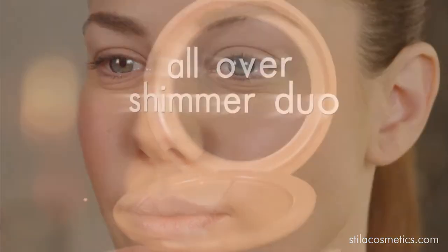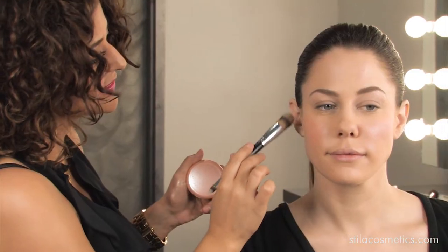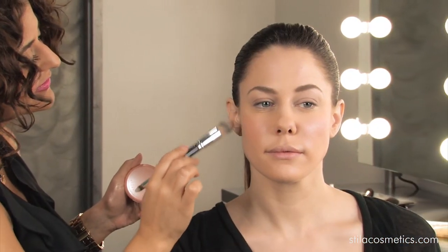Now for our favorite duo all-over shimmer in Kitten. We used it as a cheek highlighter and skin brightener.